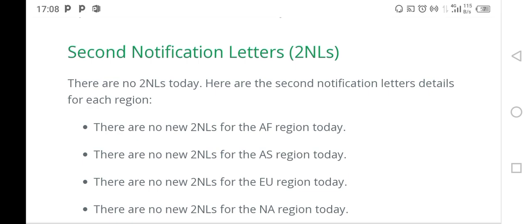The 2NL is sent a few weeks before your scheduled interview — usually around six to eight weeks, which is almost two months before the actual date for the interview.